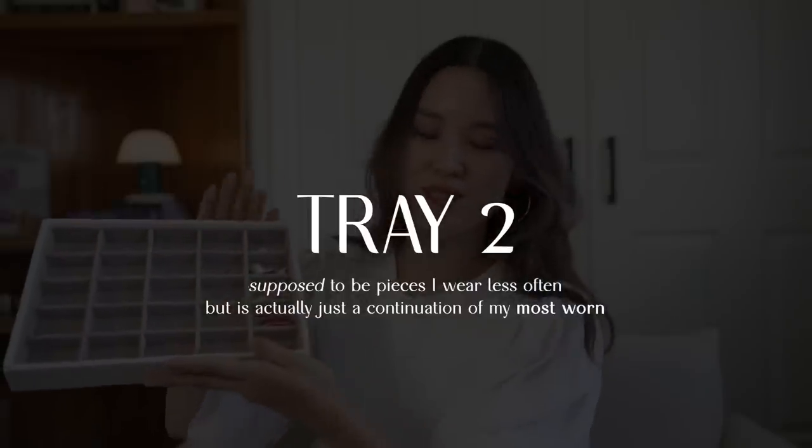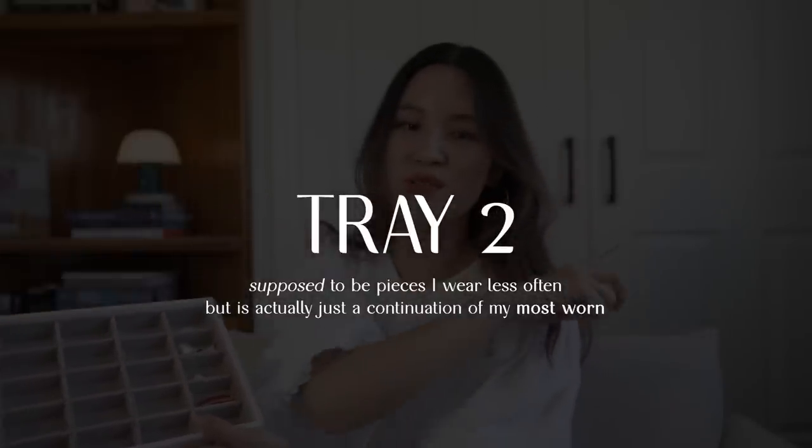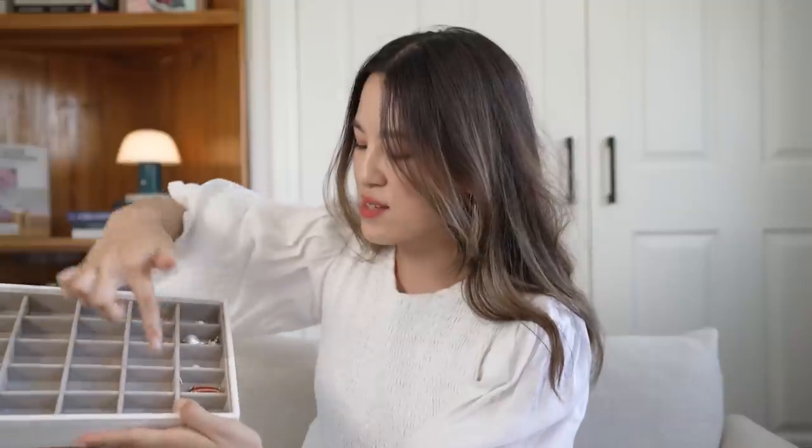So that is everything in this tray. Very quickly, before we finish up this very long video, I'm going to show you what's left in this second tray. These three things I feel like really belong in the other tray — I've just run out of space. The other things here are items I pull out every so often but don't wear as much as everything else.